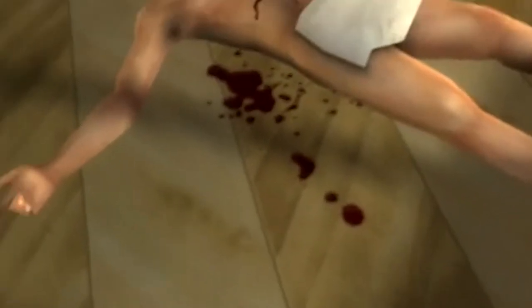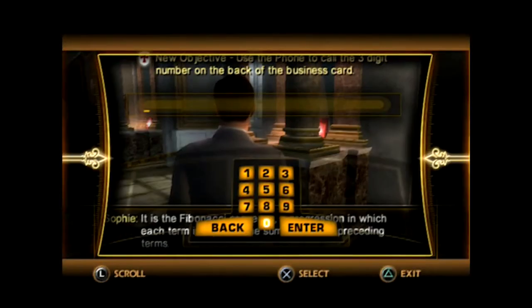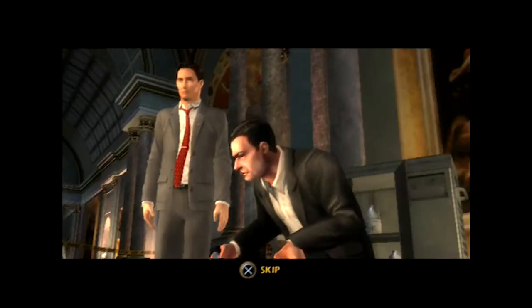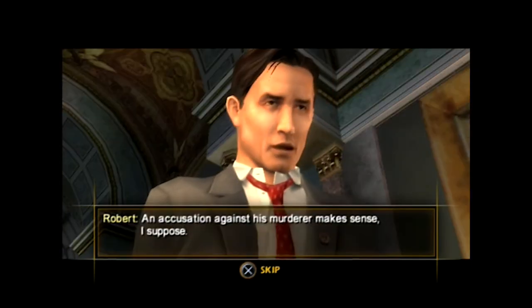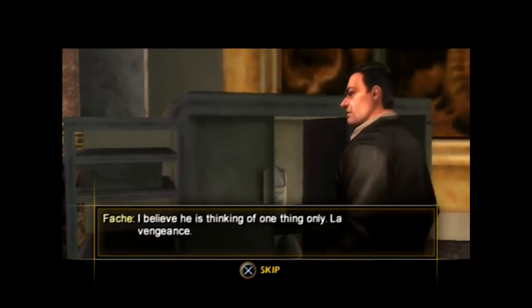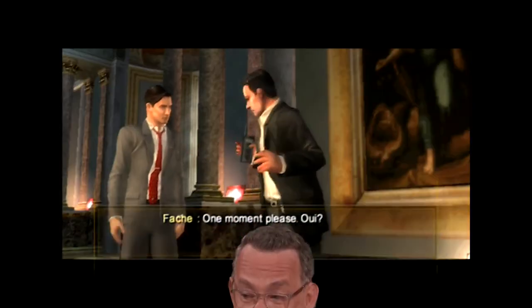In the Da Vinci Code, it's back-to-back cutscenes interspersed with the odd CSI-style sweep of the dead body. Hold the phone, I can't handle the excitement. No, seriously, hold the phone. We also got to type in a three-digit number and make a quick call. Exhilarating stuff. I realise this is an adaptation and some level of exposition is required at first, but tell the story in a more interactive way, rather than just endless dialogue. After all, isn't that the point of a game? If I wanted to watch a story, I've got Tom for that.